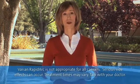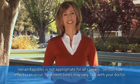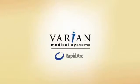RapidArc treatment centers are becoming available all over. We recommend that you ask your doctor whether RapidArc radiotherapy is right for you — your doctor and/or your oncologist will help you decide. Thanks for joining us. Take care.